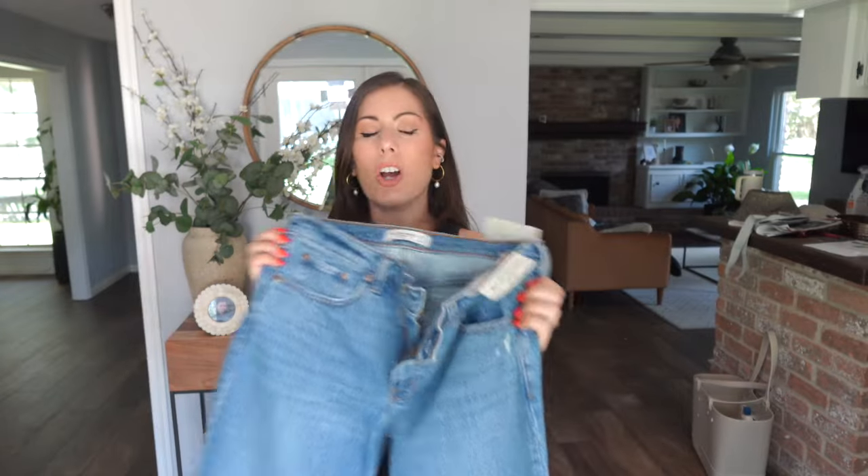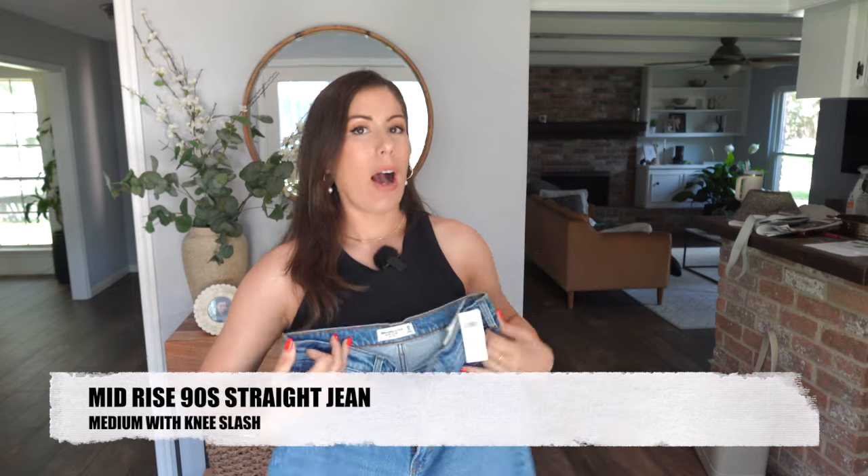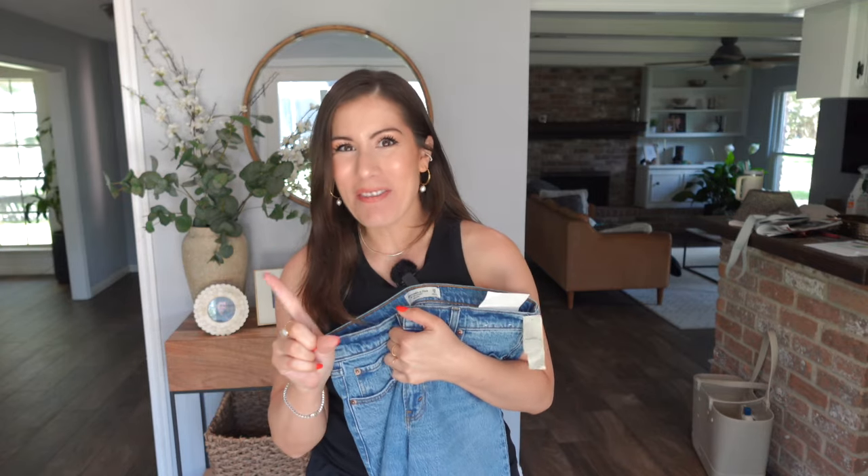First on my list are the 90s straight jean in mid rise. I love high rise jeans because I like them to hit right where my belly button is and go over my hip area — I just feel that's the most flattering look for me. So the mid rise is going to be a little bit below that. I'm not going back to low rise jeans at all — Gen Z, I'm looking at you — please don't make that happen.